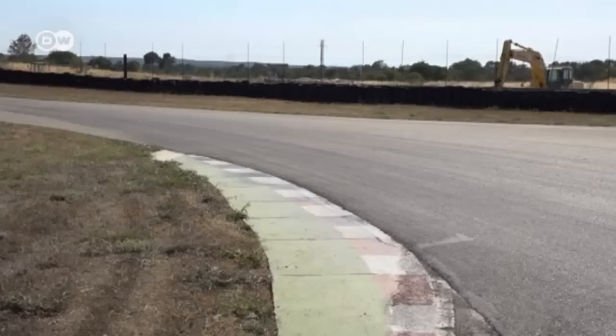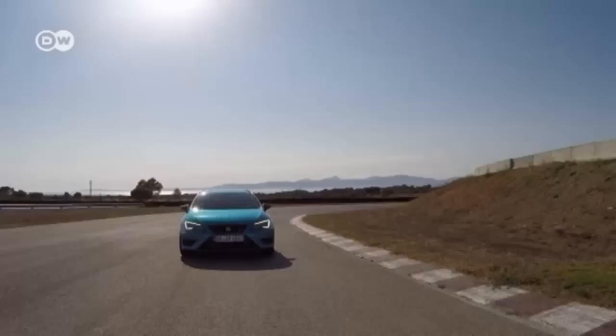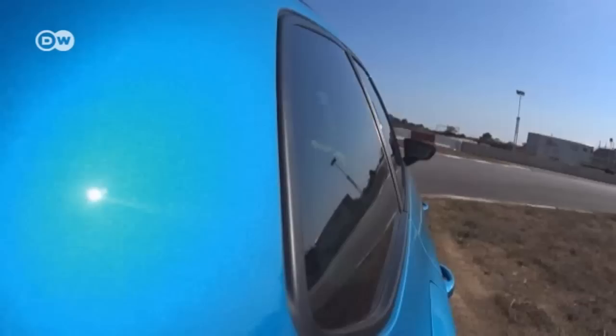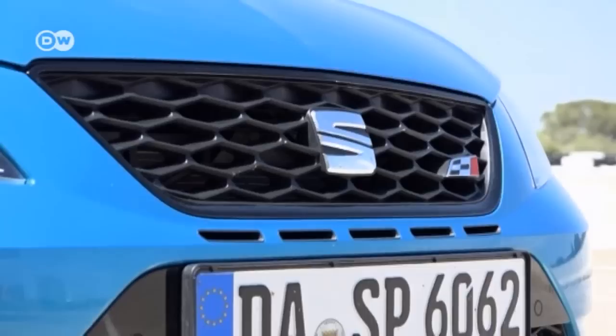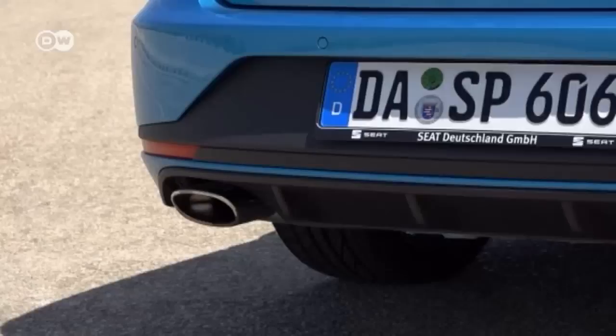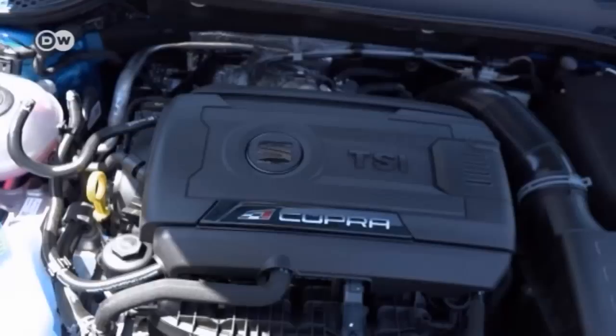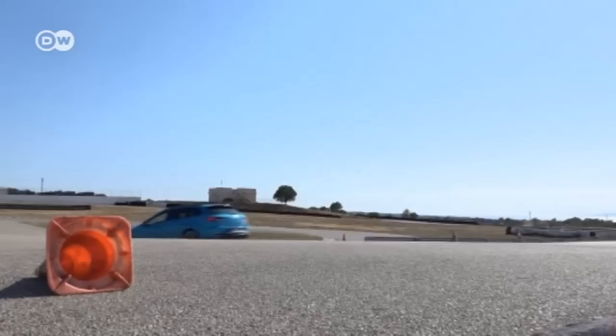A man, a car, a stretch of racetrack — the Circuit Mallorca. It's the most powerful station wagon Spain's automobile industry has to offer: the SEAT Leon ST Cupra 280. A number of details distinguish the Cupra optically from the standard Leon: the front spoiler and radiator grille have a honeycomb look, and the rear bears a roof edge spoiler and a checkered flag emblem. Under the hood there's a 4-cylinder 2-liter turbo engine producing a maximum of 206 kilowatts of power and 350 newton-meters of torque.